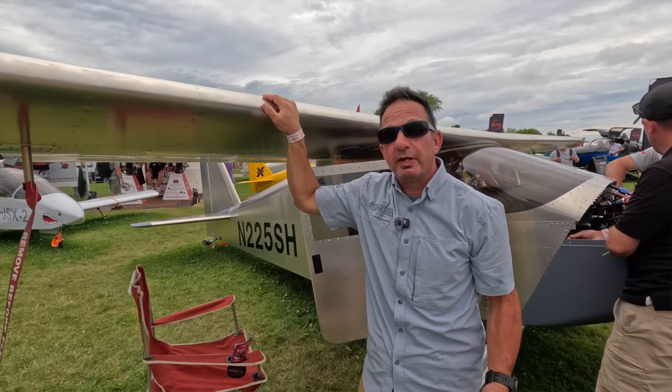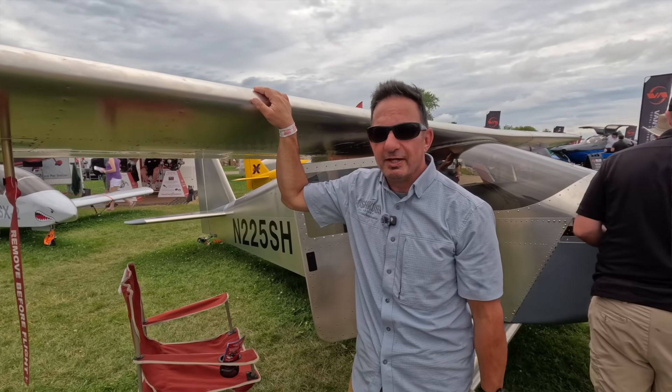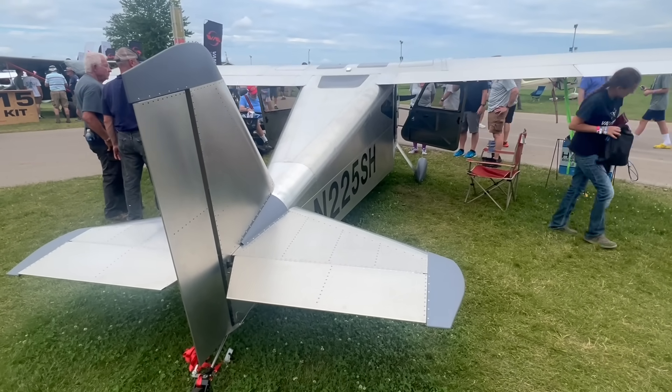Larry Anglosano at AirVenture 2025 in Oshkosh, Wisconsin at the Sonics Aircraft Exhibit. Here's a Sonics you haven't seen before — it's the Sonics High Wing. Let's go to Mark Schabel for a walk around.